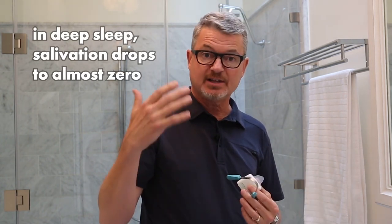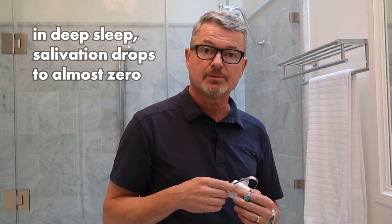Essentially you want your teeth and your mouth to be as clean as possible so that when the dryness does come — when we go into deep sleep, salivation drops to almost zero — you don't want anything there that could cause damage or demineralization, a cavity-causing type of phenomenon to the teeth.